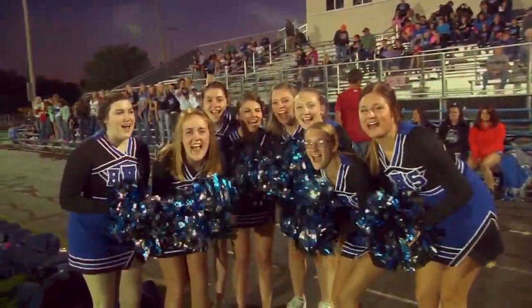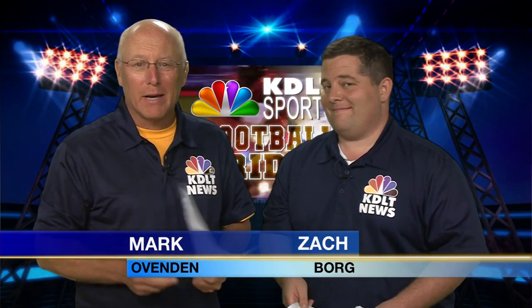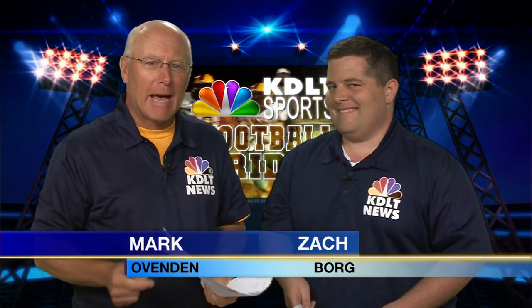Welcome to another edition of Football Friday on KDLC. This is number five already. I'm Mark Ovenden, and this guy is Zach Borb. We're always pumped on a Friday night. That's true, Mark — we're already halfway through the season, and all the cameras are out in the building shooting high school football games.